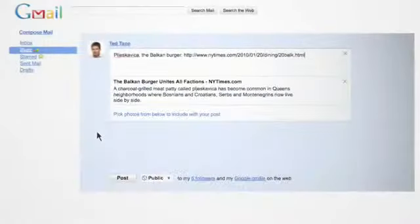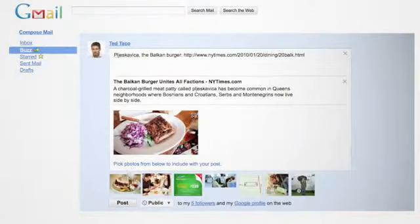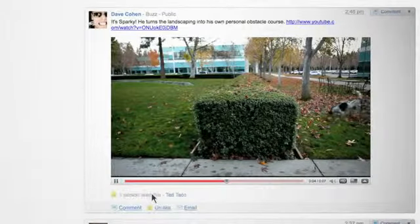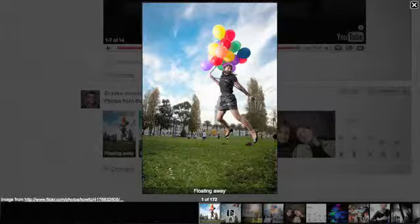Buzz goes beyond status messages. It automatically pulls images from links, plays videos in line, and lets you flip through photos the way they were meant to be seen — big and fast.